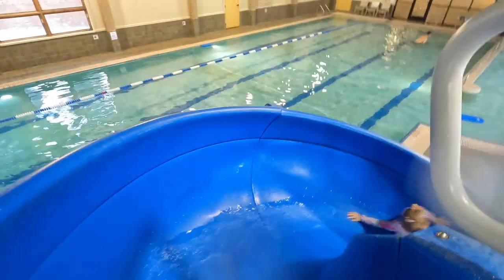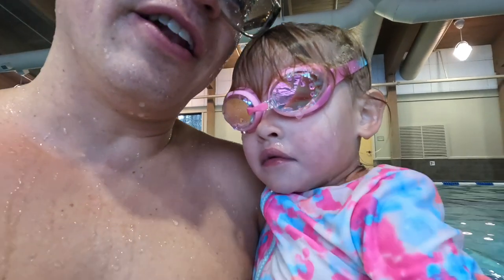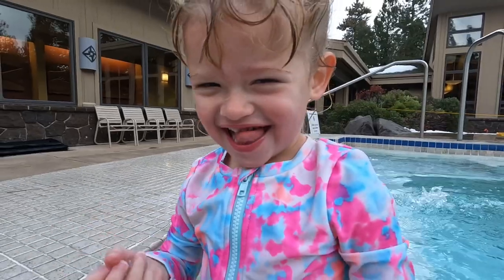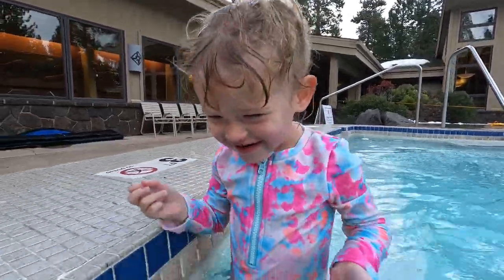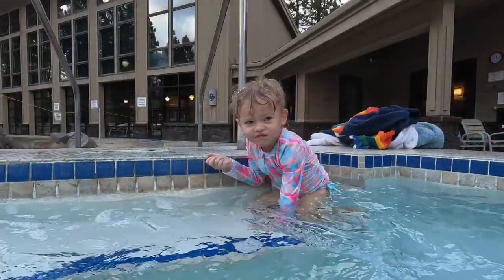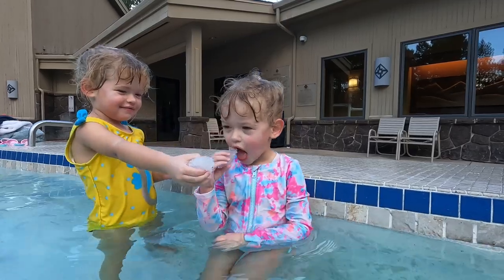Hello. Oh, here she goes. It's a little cold — looks like your little lips are shivering. We've got to go to the hot tub and warm up. It's cold out there, huh, Beth? I'm scared.